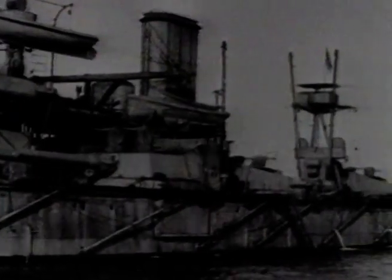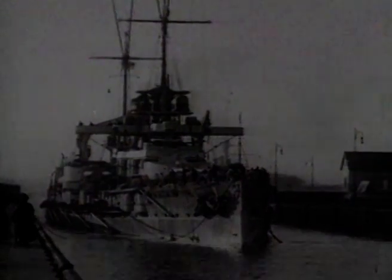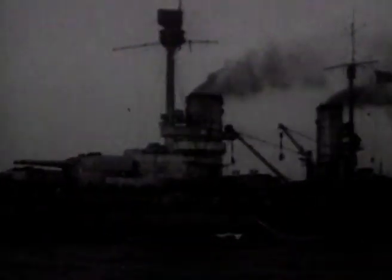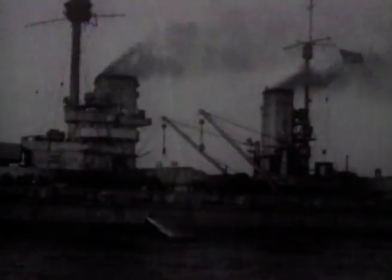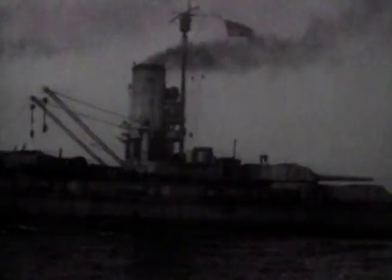This new type was called the Dreadnought, named after the first British vessel of this kind. The Dreadnoughts were given ten 12-inch guns, with just a few lighter weapons for close defense. When this battleship came into service, it immediately made all previous types obsolete. Germany, keen to build a navy as strong as Britain's, embarked on a massive shipbuilding program — thus began the Dreadnought race.